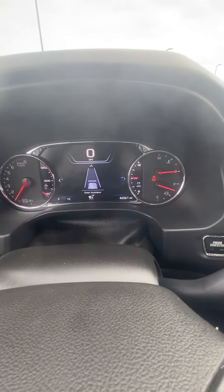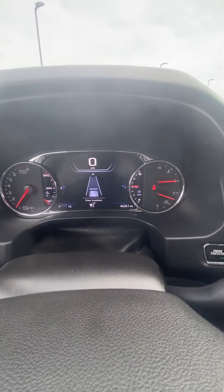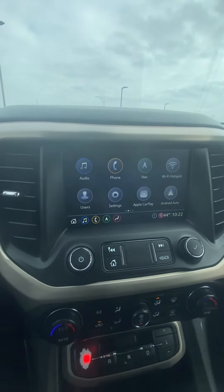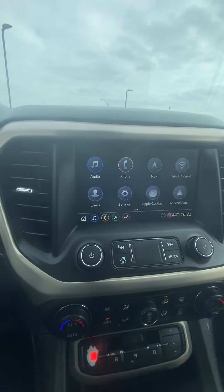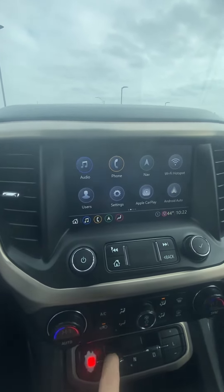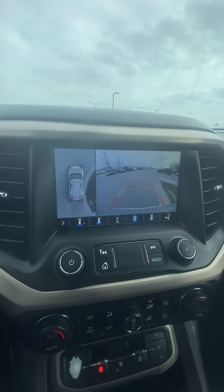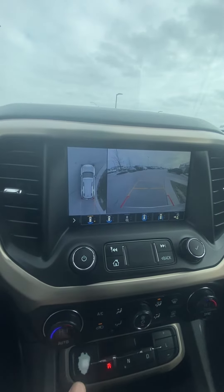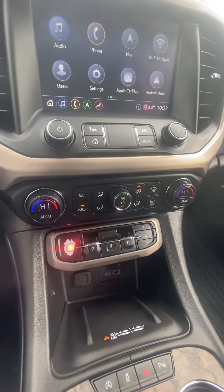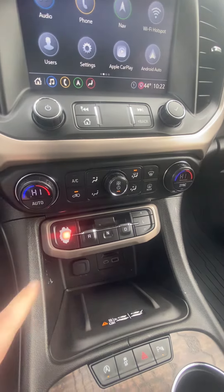This is probably where you're going to spend most of your time — no rips, no tears in the seats. We'll verify the miles and show you there are no warning lights on. Over here we have our screen, and you'll be able to hook your phone up to it — Apple CarPlay, Android Auto. It also has a backup cam, which is super nice. It's a guided cam with a red severity line so you know exactly when to stop.